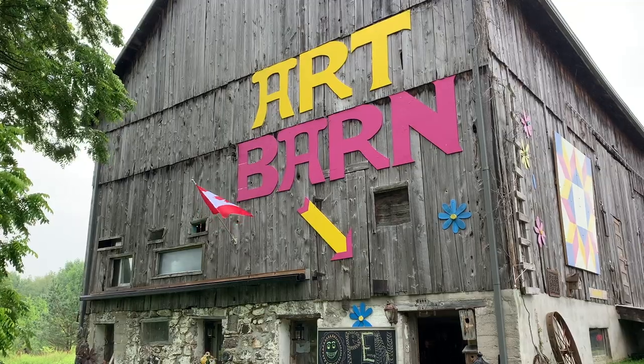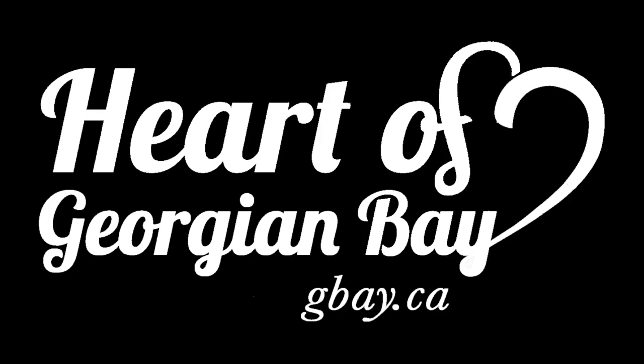The point of the Newton Street Art Barn is to promote wellness, inclusion, and creativity.